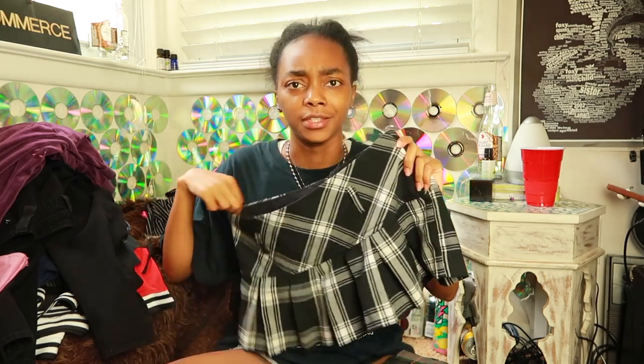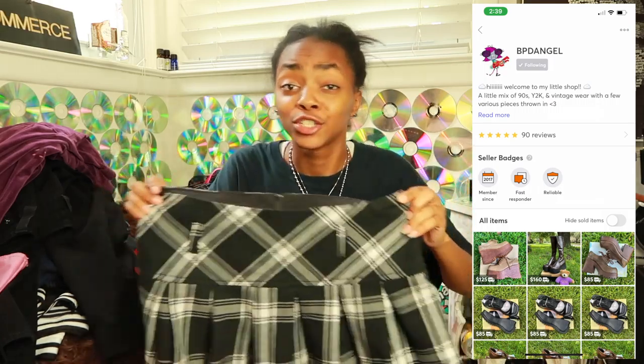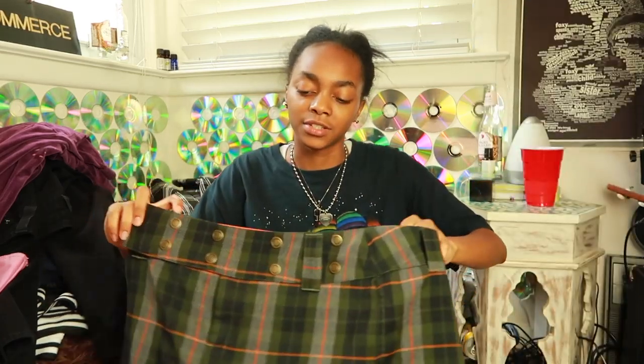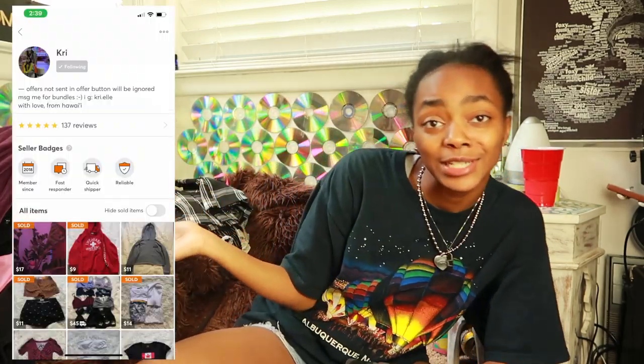These next two things are from Mercari. One is from the same seller I bought a similar skirt from in a previous haul, and the other skirt is from a different Mercari seller. I'll put both sellers up on screen.